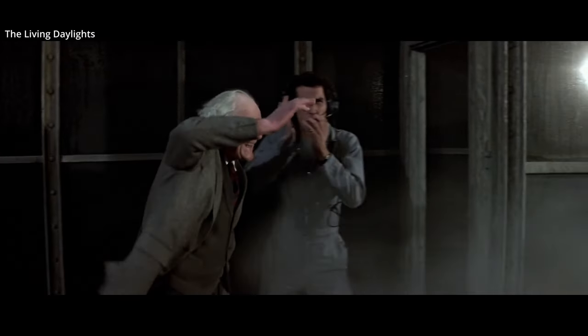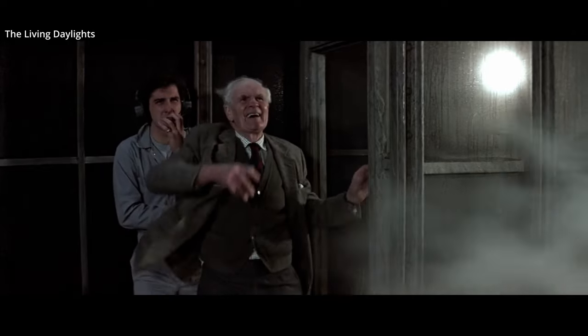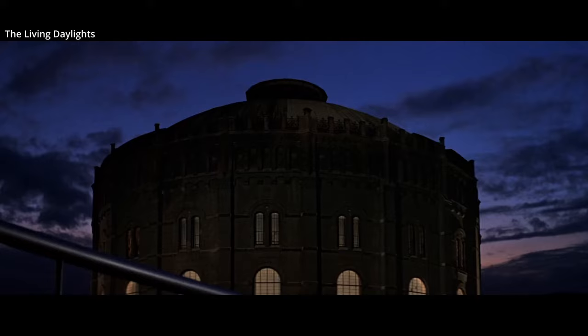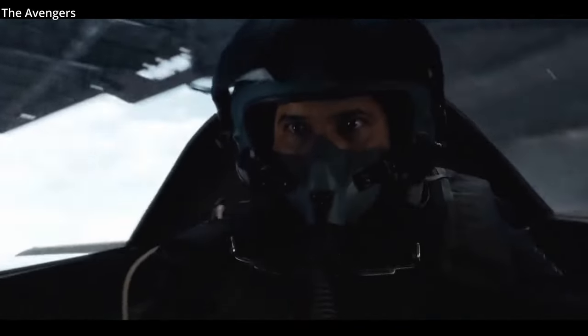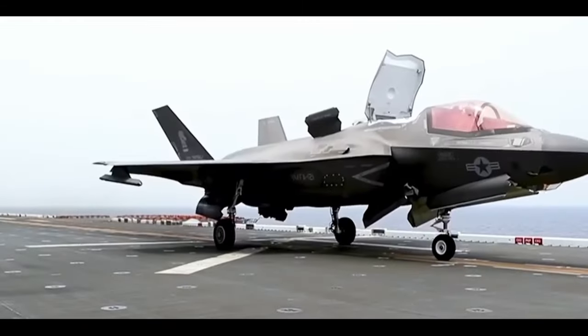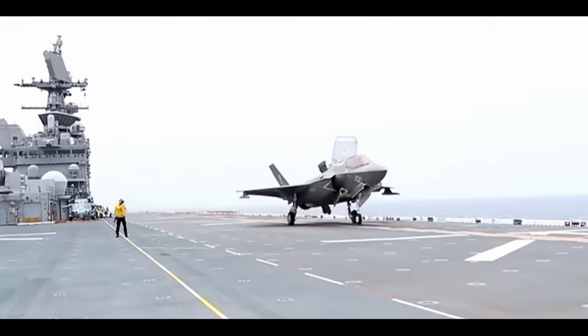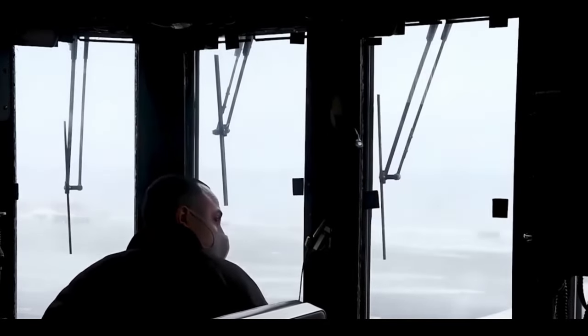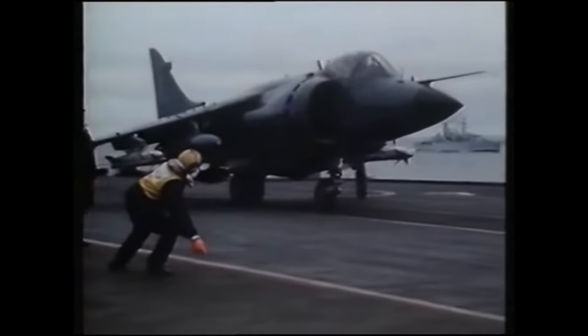The Harrier was the only successful vertical landing and takeoff jet plane in the west until the F-35B Lightning II joint strike fighter, which was introduced in 2008. Though it should be noted the F-35B is typically referred to as a short takeoff and vertical landing aircraft, as vertical takeoffs stress the airframe and limit the weight of the payload during takeoff. This is also how the Harrier typically takes off, for the same reasons.